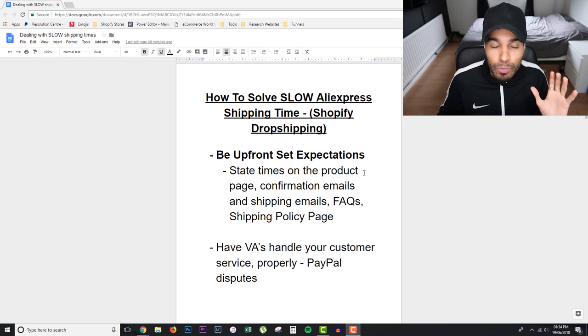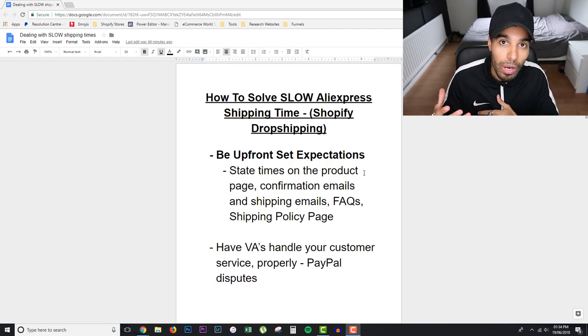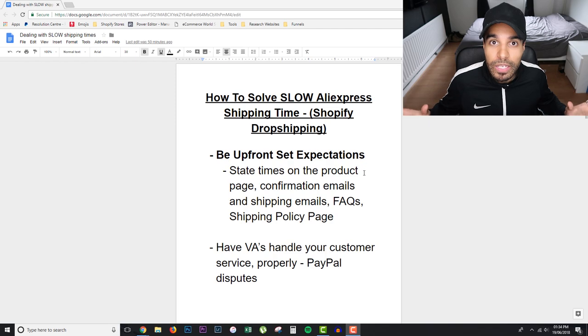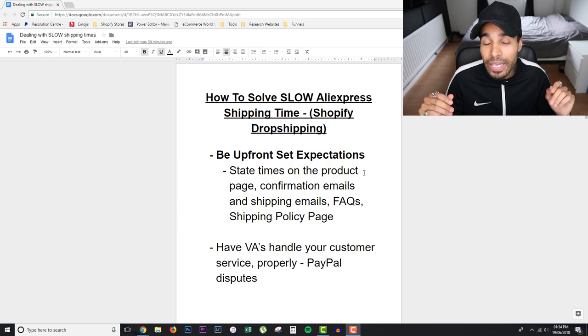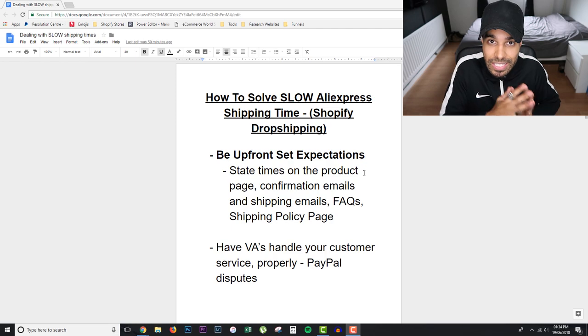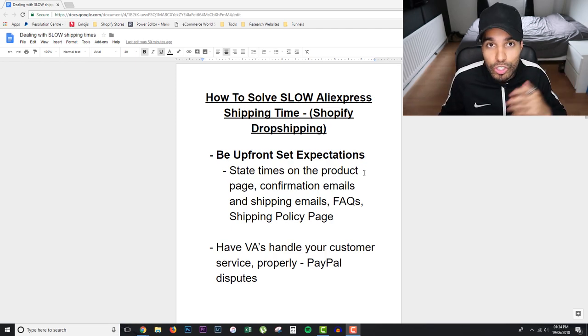Be upfront and set expectations right from the start. On your product page, state whether it takes one to four weeks, 30 days, or 25 business days — however you want to phrase it, make sure it's on all of those places. Now, some customers won't read these pages anyway because a lot of these products are impulse buys — people don't go to Facebook to buy stuff. But at least you're covering yourself, so if customers complain you can point to five different places where the shipping time was stated.